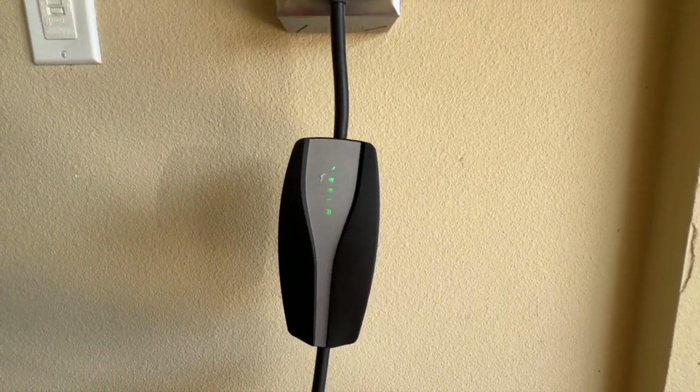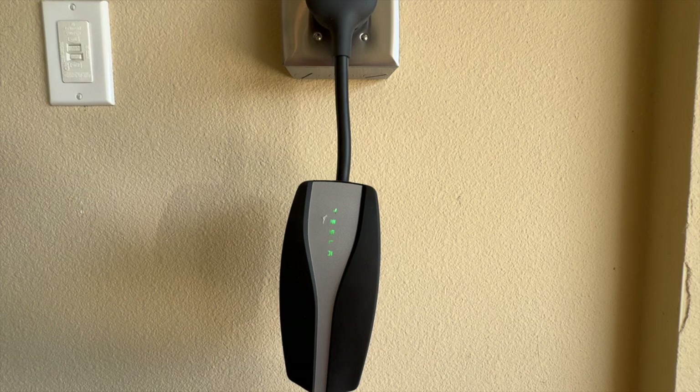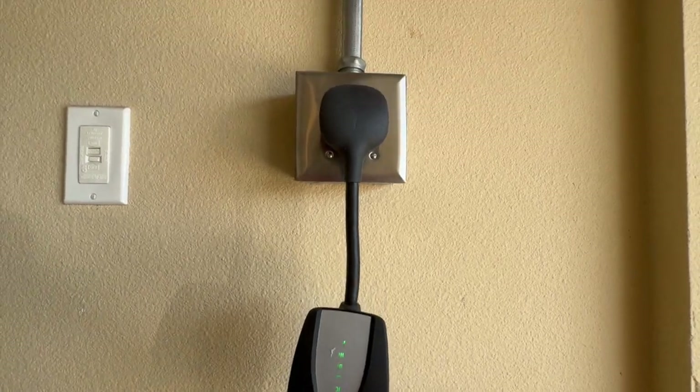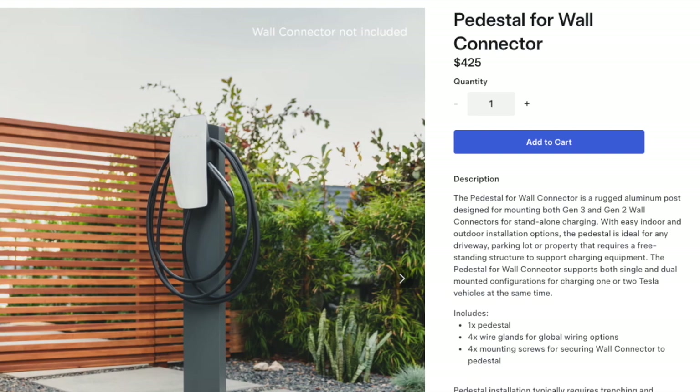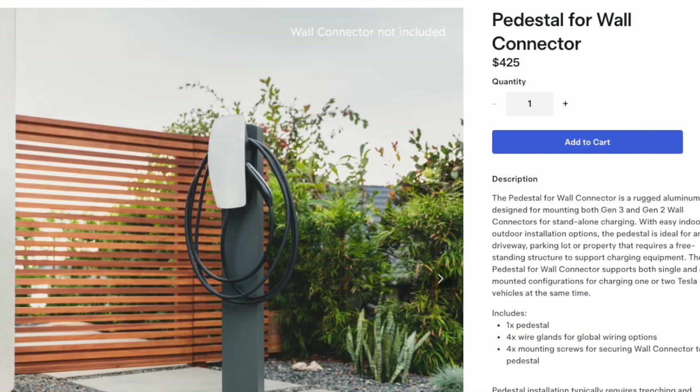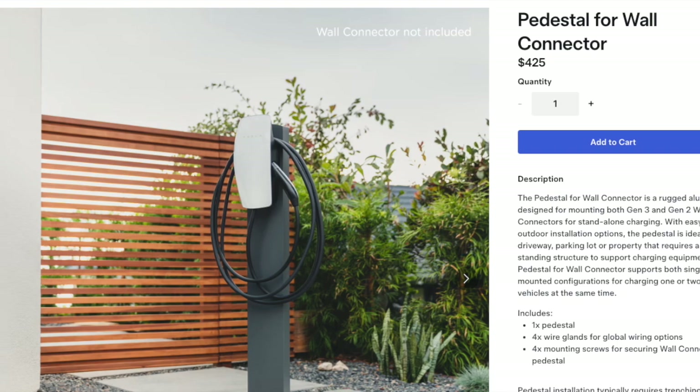If you are looking to install the charger outside, you may also want to purchase a Tesla accessory for the wall connector like the pedestal. This is an additional $425, but will allow the charger to be installed as a charging station rather than attaching it to the outside of your house.